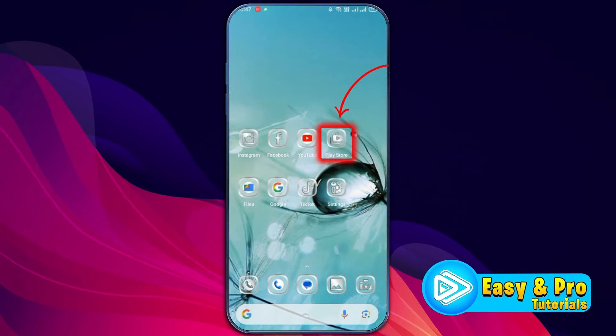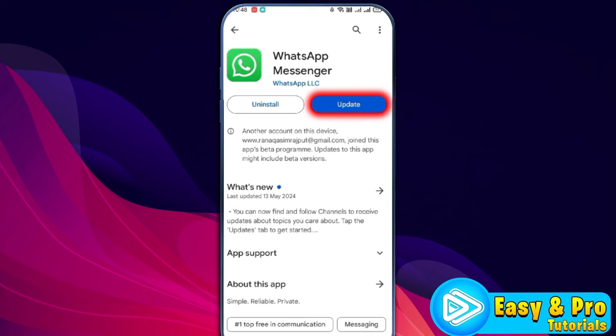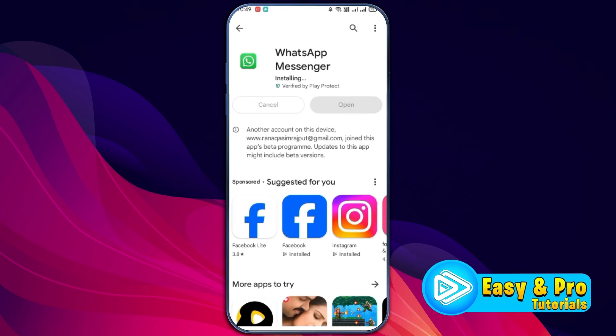Then open the Play Store or App Store and search for WhatsApp. Open it and if it's showing an update button, simply update your WhatsApp Messenger. Finally, after restarting your phone, your problem will be fixed. That's how you can fix WhatsApp message not sending and receiving in just a few easy steps.